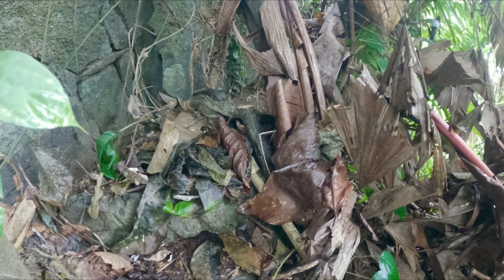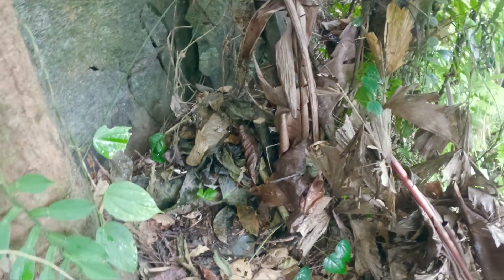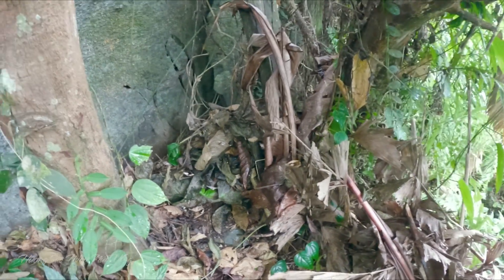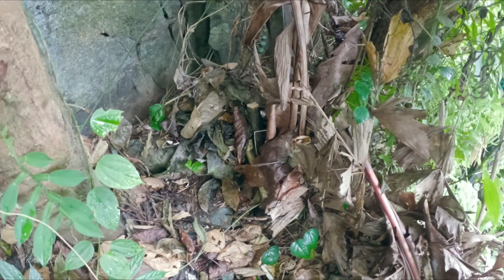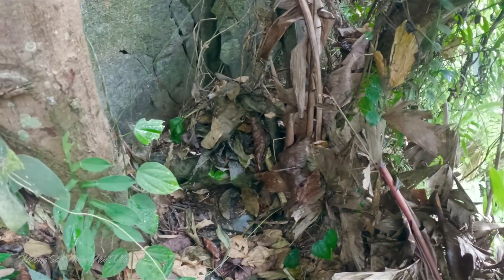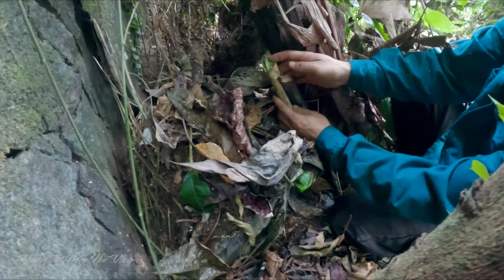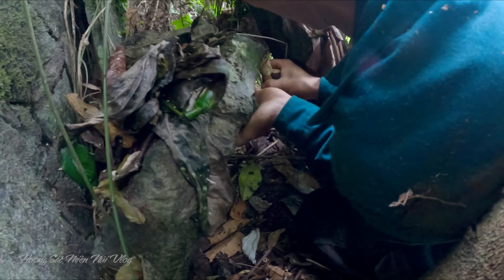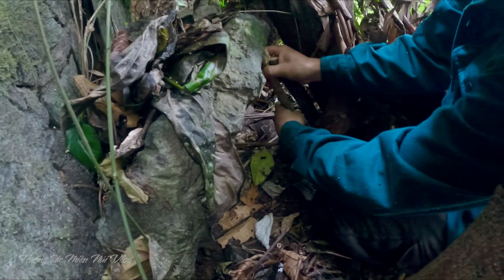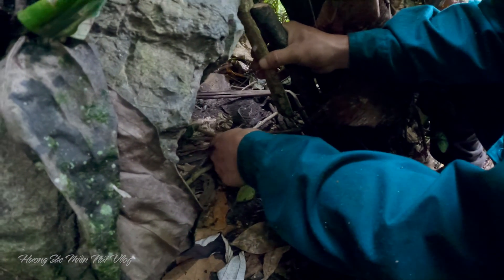It's very soft ground here. I'm going to test this spot. Now I'm going to put it in. We will put the water in to test it. The water flows very smoothly.